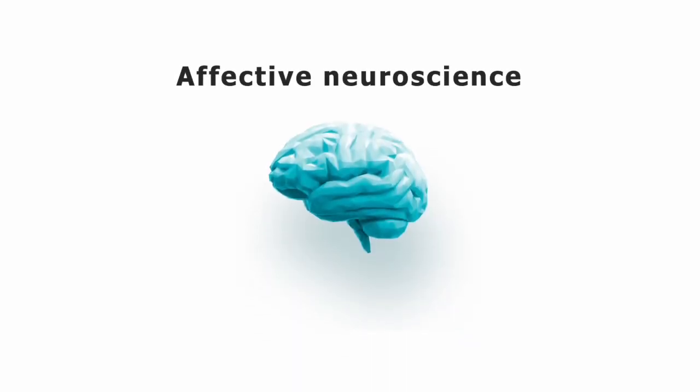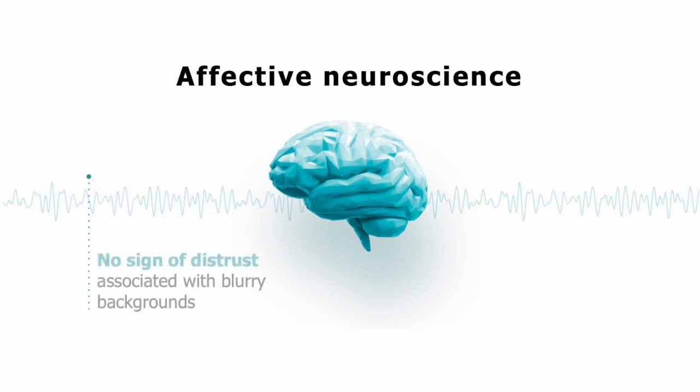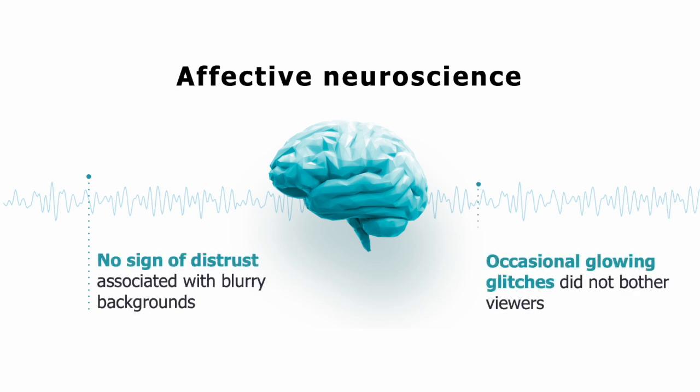It's important to note that buyers in all conditions were viewing the presentation in a nearly neutral emotional state. This is important if you fear that a blurry background puts your audience on alert or ignites distrust — in our study, there was no sign of distrust associated with a blurry background. We also found that the occasional glowing glitches caused by fuzzy edges or body halos when using a blurry background did not bother viewers. In the blurry condition, the amount of blur retained the feeling of a room, which may have retained the hint of authenticity.